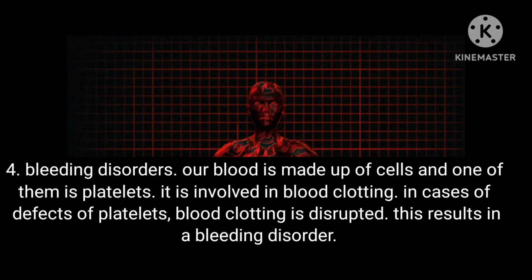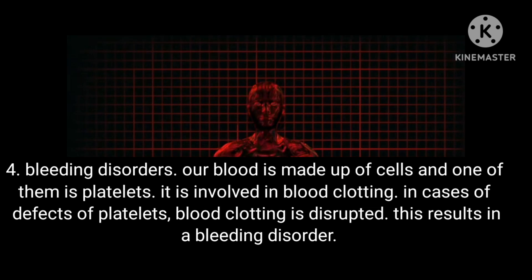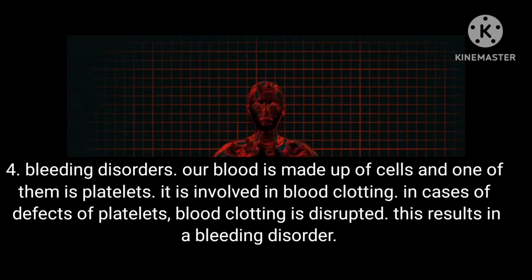Condition 4: Bleeding disorders. Our blood is made up of cells, and one of them is platelets, which are involved in blood clotting. In cases of defects of platelets, blood clotting is disrupted, resulting in a bleeding disorder.